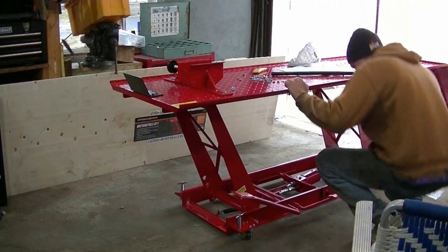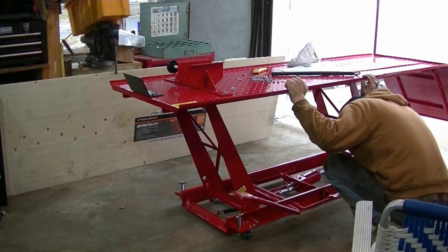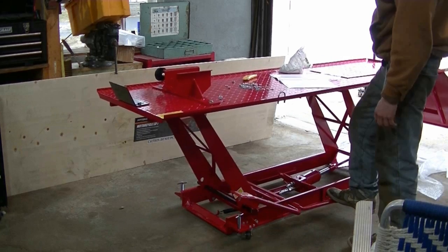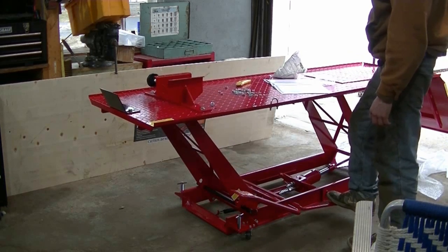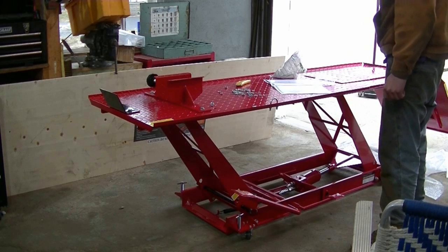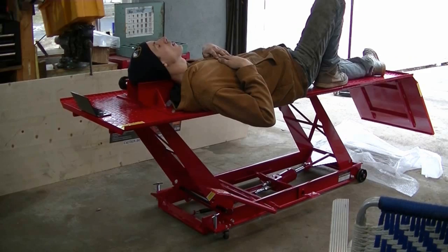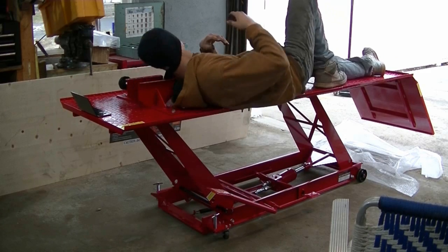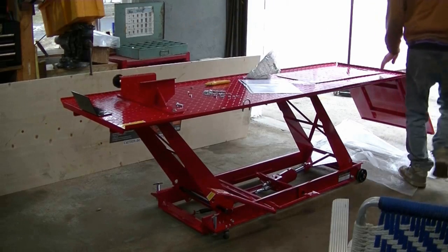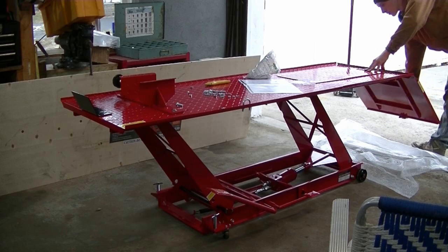That's where your max is out at. That's the safe position. I like how this goes down a little bit.